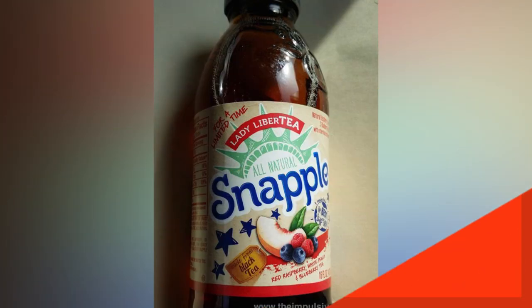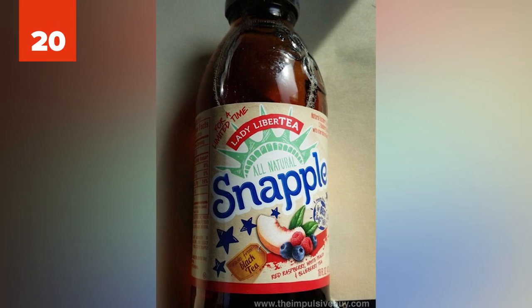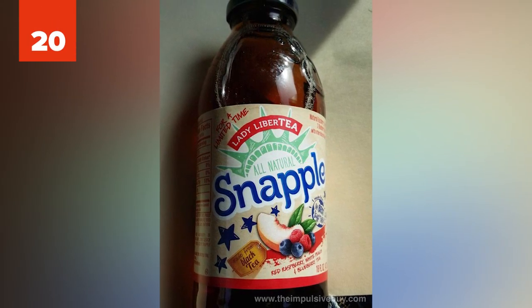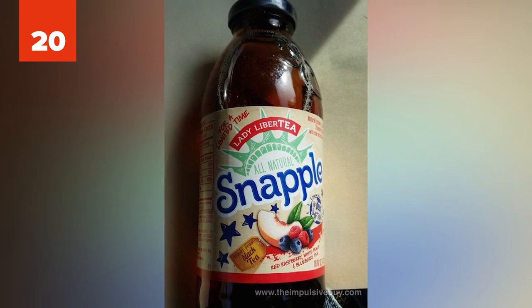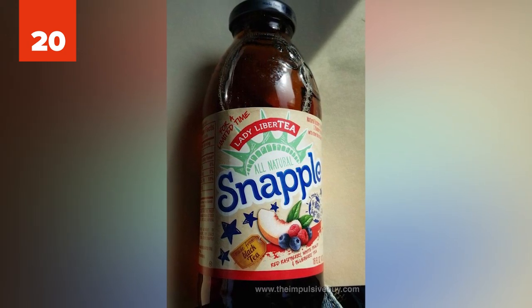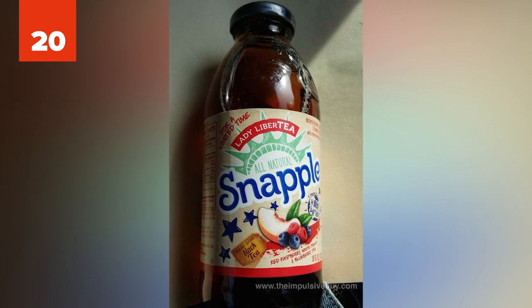20. One student named John bought a bottle of Snapple and removed the label carefully. He wrote the study guide on the label and reapplied it to the filled Snapple bottle. While taking the test, he drank the bottle and looked inside to see the answers.